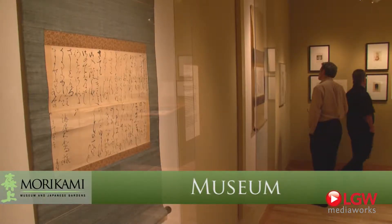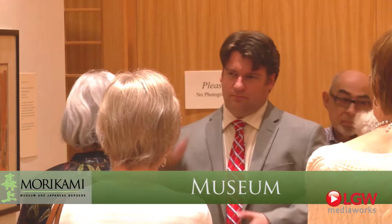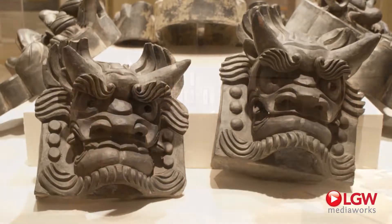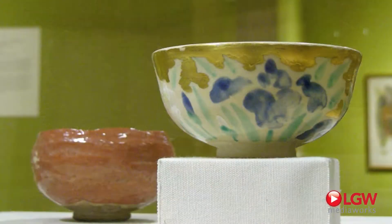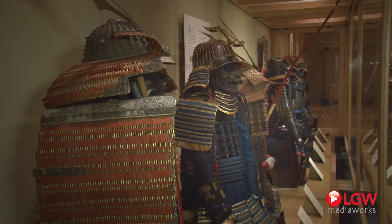Morikami's galleries host a wide variety of exhibitions that inform and delight visitors of all ages and interests. The main museum building houses centuries-old artifacts and contemporary pieces alike. Ever-changing displays ensure your next visit here will offer a new experience.